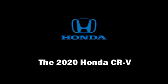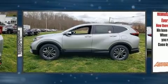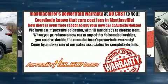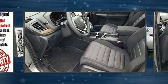Load your family into the 2020 Honda CR-V. It features a continuously variable transmission, all-wheel drive, and an efficient four-cylinder engine. The engine breathes better thanks to a turbocharger, improving both performance and economy.